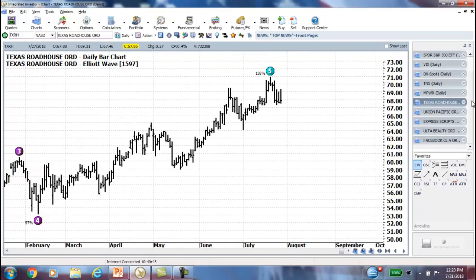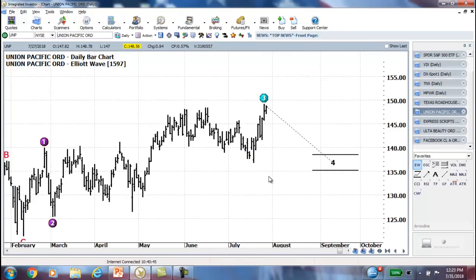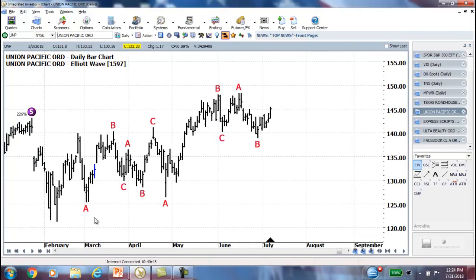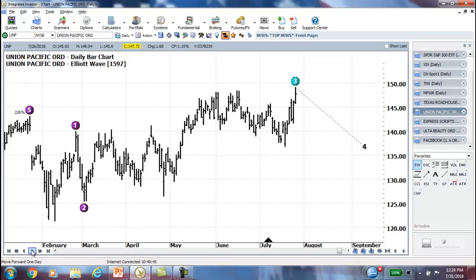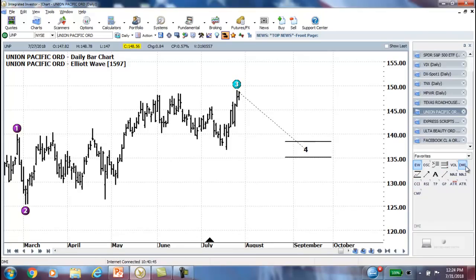I wanted to show UNP again because look what happened — it broke back up, the chart relabeled. You can see we had all these ABCs. This was one of the results from our search using the Elite Wave system I've created for healthy, fundamentally sound stocks — and that's what's been working so extremely well. We went through all that sideways correction with the ABCs and flat patterns, and now we've broken back into an impulse on Wave 3. So that's the move we were looking for at UNP, and it's working out extremely well.